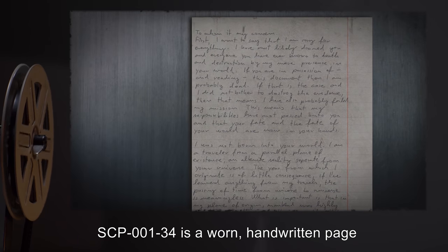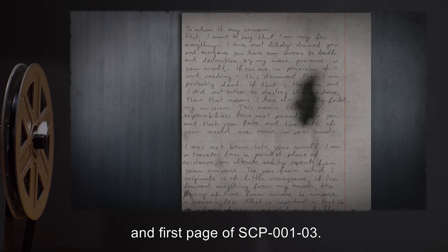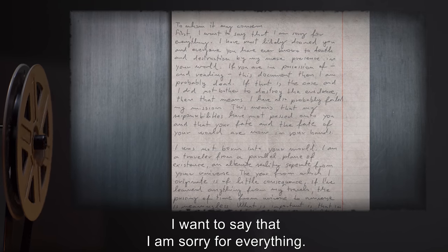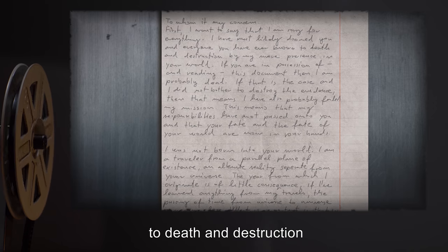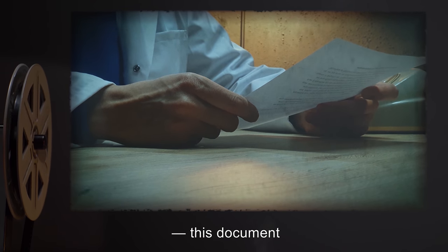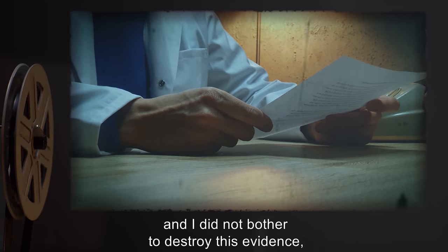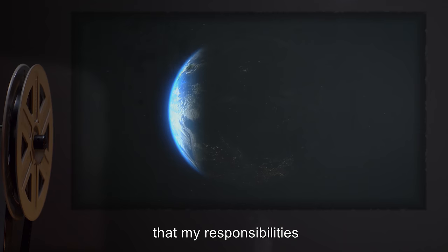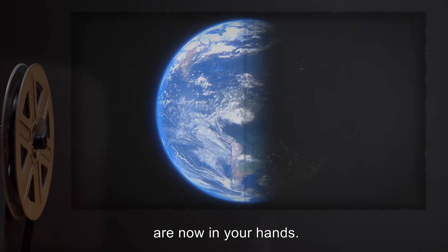SCP-001-34 is a worn, handwritten page discovered between the front cover and first page of SCP-001-03. To whom it may concern: First, I want to say that I am sorry for everything. I have most likely doomed you, and everyone you have ever known, to death and destruction by my mere presence in your world. If you are in possession of, and reading, this document, then I am probably dead. If that is the case, and I did not bother to destroy this evidence, then that means I have also probably failed in my mission. This means that my responsibilities have now passed on to you, and that your fate and the fate of your world are now in your hands.